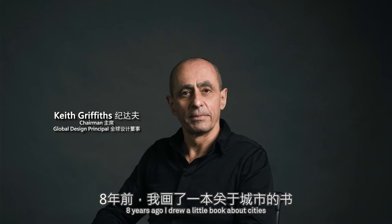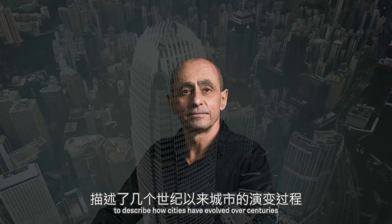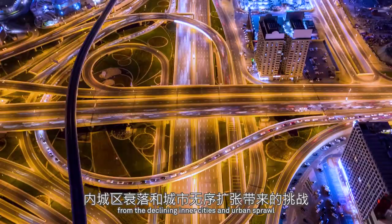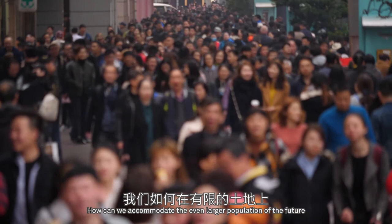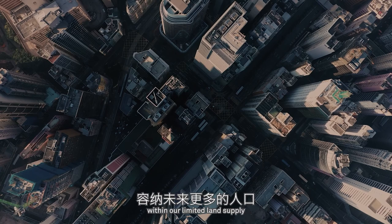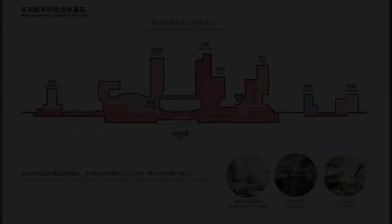8 years ago, I drew a little book about cities to describe how cities have evolved over the centuries. Cities expanded drastically to support population growth over the past centuries, and now many are facing challenges from the declining inner cities and urban sprawl. How can we accommodate the even larger population of the future within our limited land supply, and how can we improve the quality of life for our citizens?